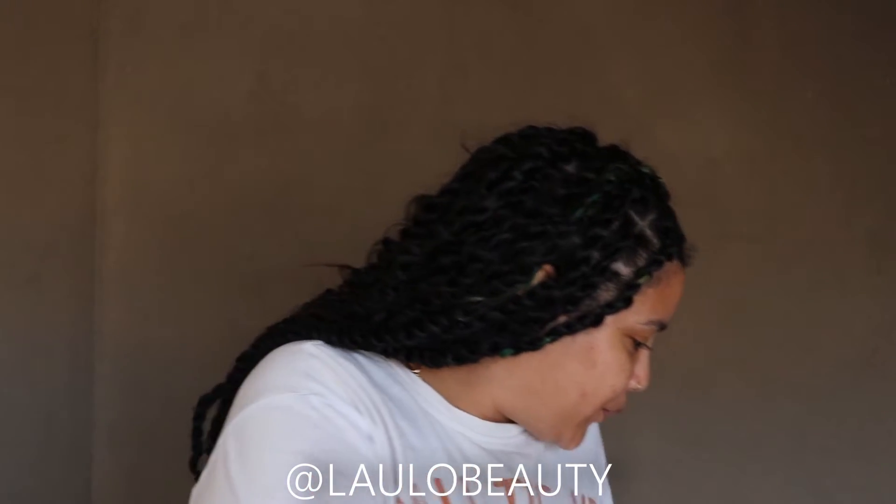Did I want a cream blush? I don't know, but Google said: yes you do. Cool.